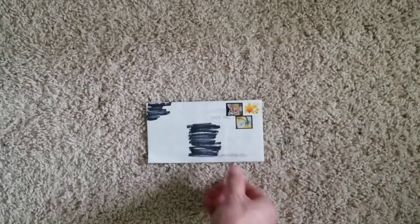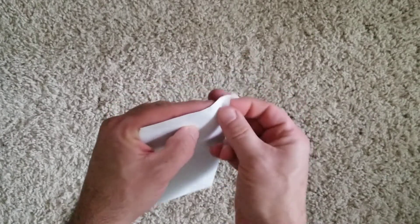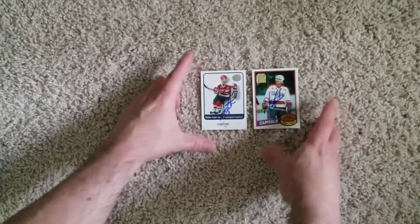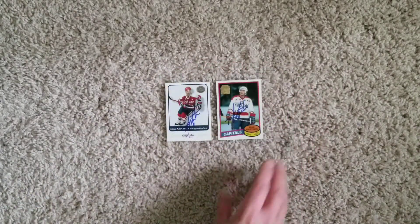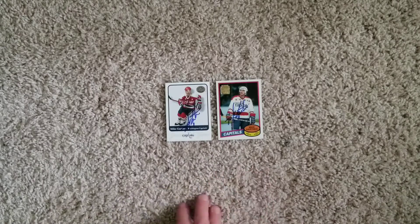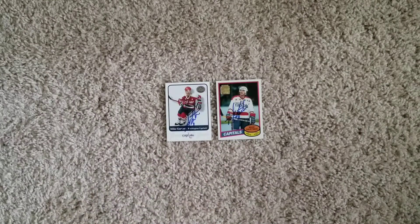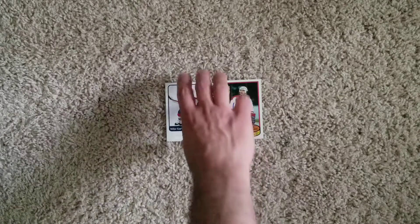On to our last return for the day, also from Canada. Hockey Hall of Famer Mike Gartner. Gartner is a solid guy signing TTMs, and I think this one had been out for quite some time. I'd love to get one of his actual rookie cards signed — I just have to find one at a good price. In the meantime, his 80-81 reprint card and the Greats of the Game card — two solid returns with a Hall of Famer on the day.